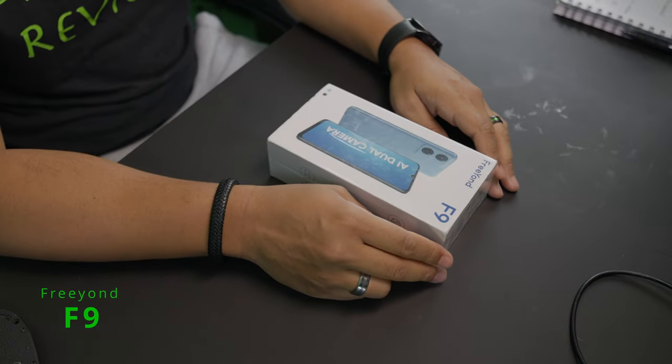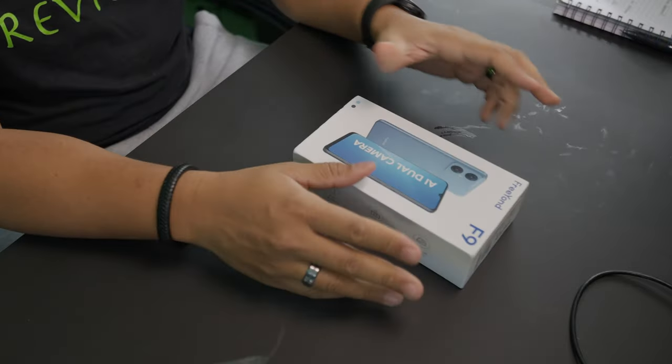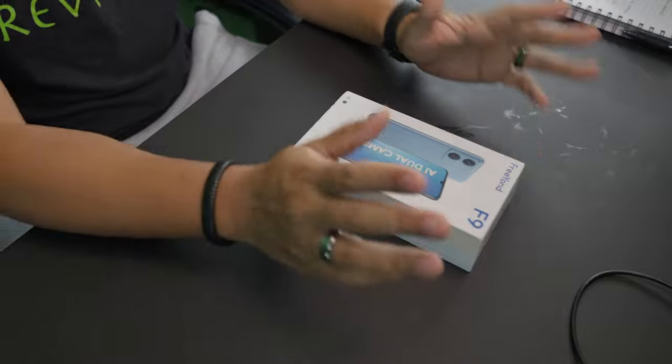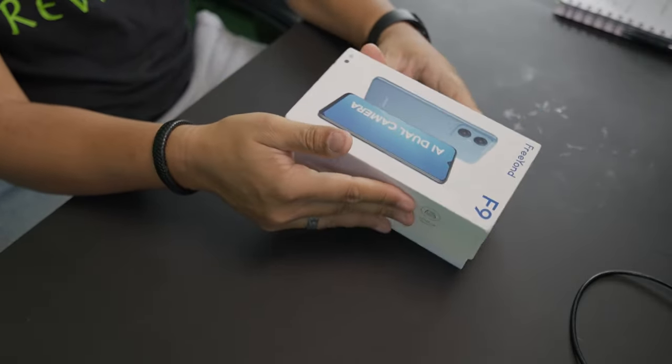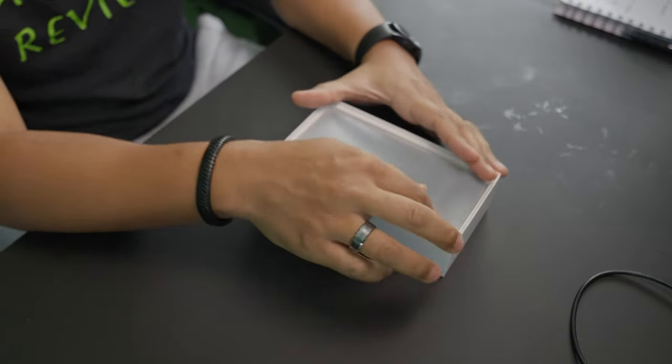I've never heard of this brand before, so this is my first time. This is the Freon F9, a dual camera phone. I'm not really expecting a lot because this phone only cost me $89. It comes in two colors — black and blue — and I got the ice blue. It's a thick box, so it seems like we get a lot more than just a phone.